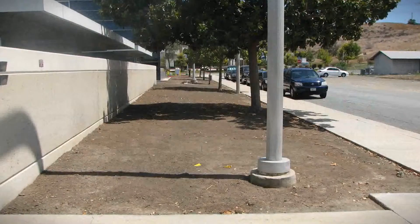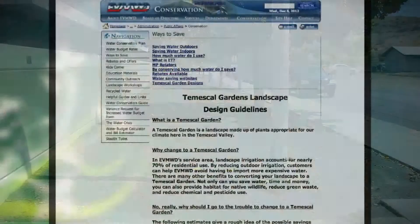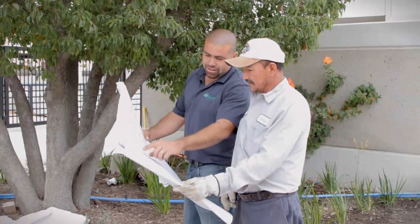The bare soil seemed overwhelming. But using the Temeskel Garden Guide, available at the EVMWD website, a versatile and easy-to-recreate landscape was designed.